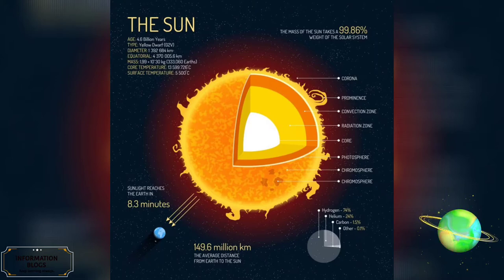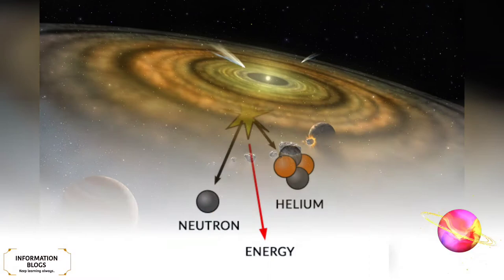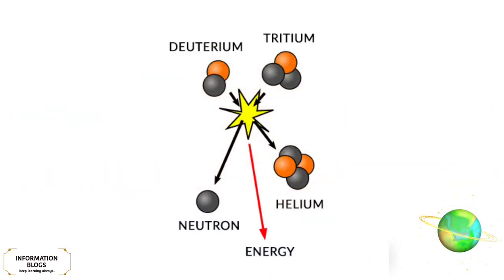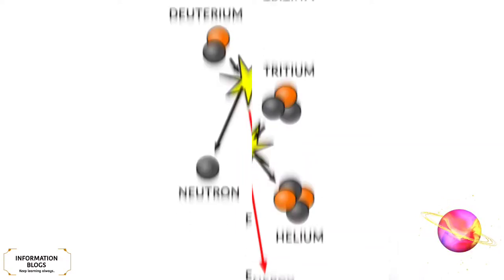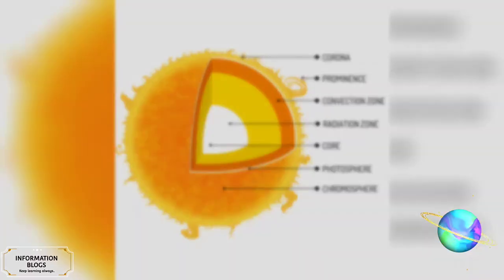Our Sun formed approximately 4.6 billion years ago from the gravitational collapse of matter within a region of a large molecular cloud. Most of this matter gathered in the center, whereas the rest flattened into an orbiting disk that became the solar system. The central mass became so hot and dense that it eventually initiated nuclear fusion in its core. In its core, the Sun currently fuses about 600 million tons of hydrogen into helium every second, converting 4 million tons of matter into energy every second.